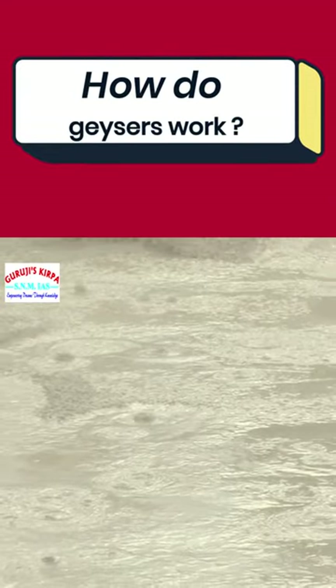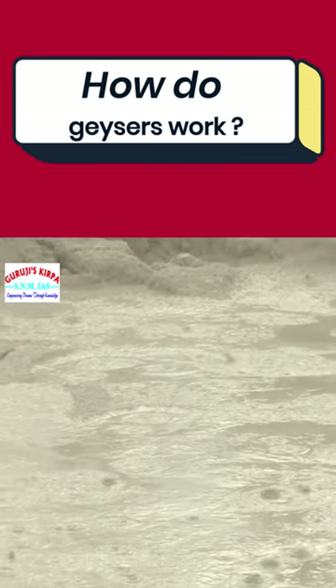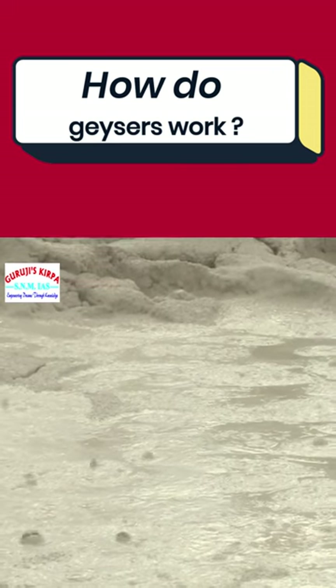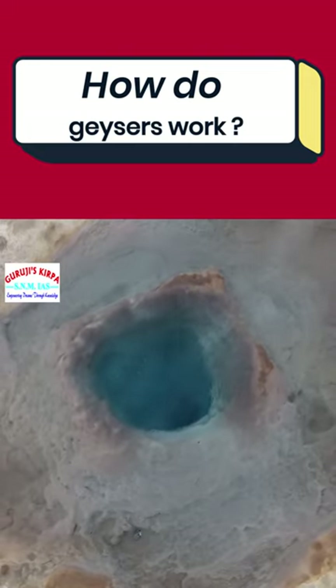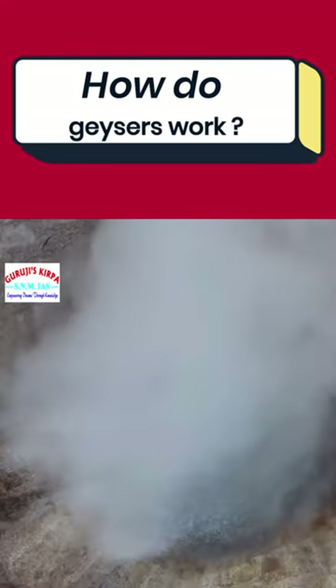How do geysers work? When the temperature of the water in the depths of the earth reaches a certain point, or when the pressure that is holding it in place drops, the water that is under pressure will eventually turn into steam and explode, resulting in a massive increase in volume.